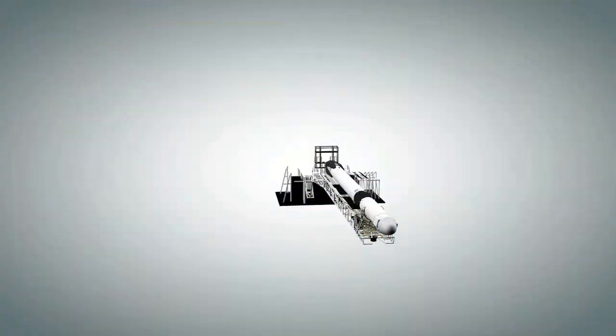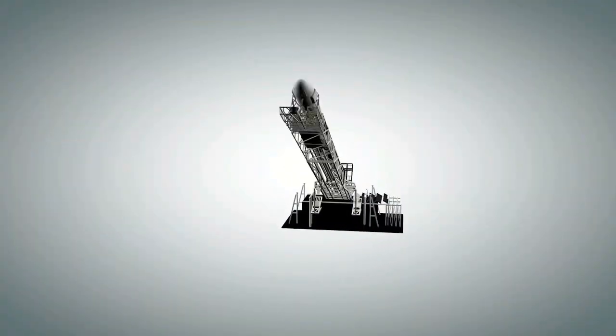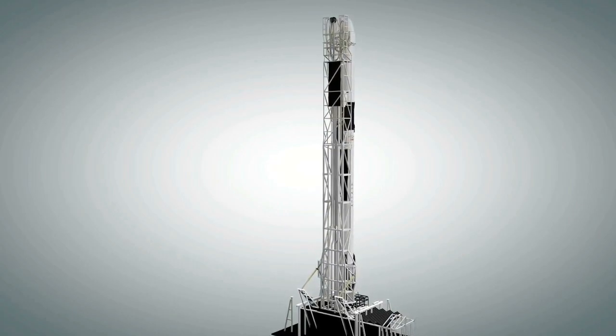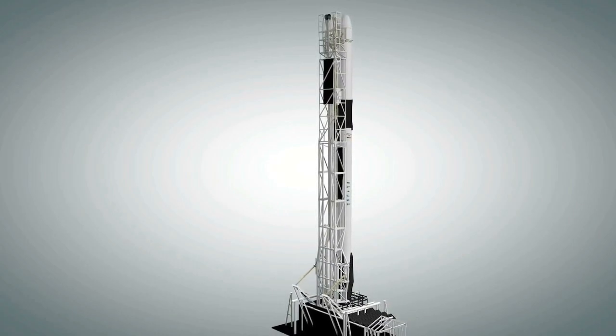We also have a correspondent here with one of the agency's top engineers. But first, here are some quick facts about today's launch. SpaceX transported the Falcon 9 rocket out to the launch pad and lifted it to vertical launch position for the 18th cargo resupply mission to the International Space Station.